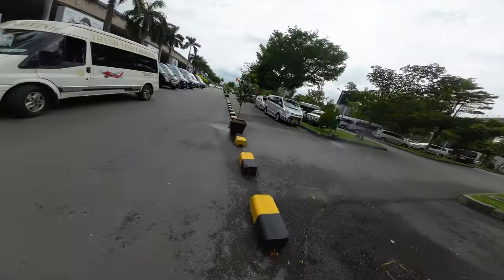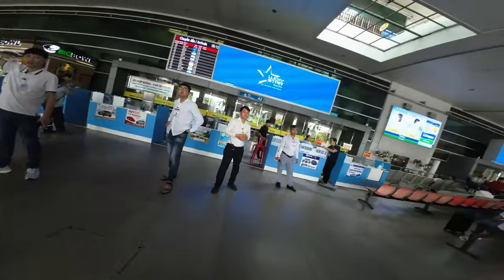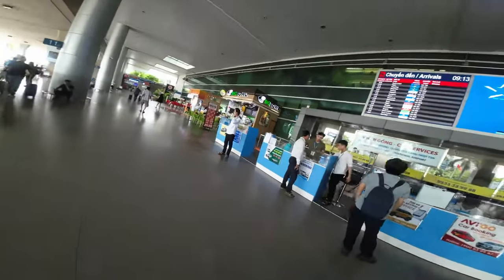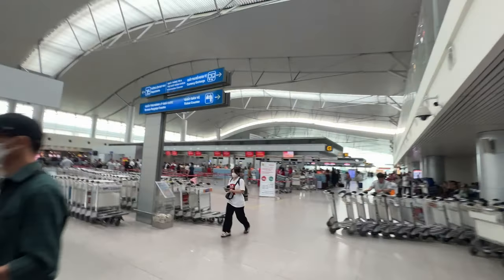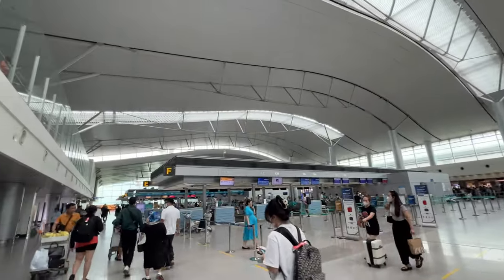Starting to sweat a little bit. It wasn't quite as bad as I thought it was going to be. It's quite a good airport, actually.